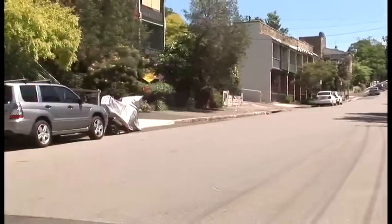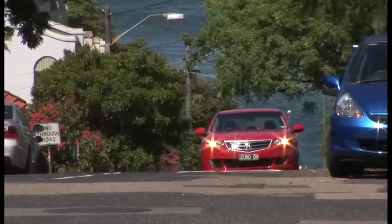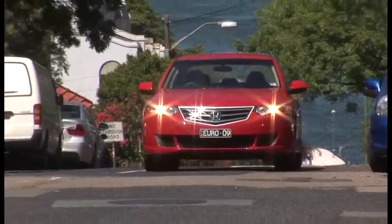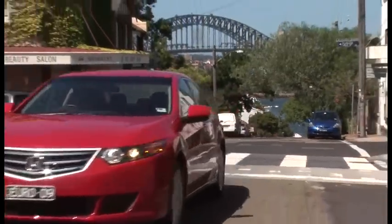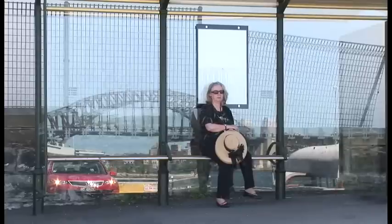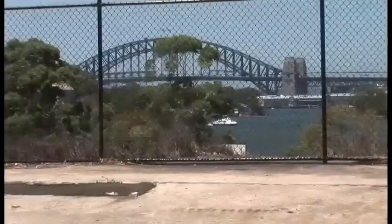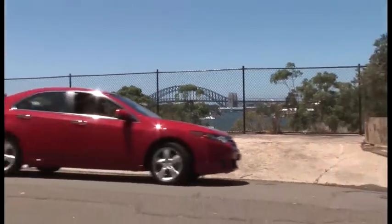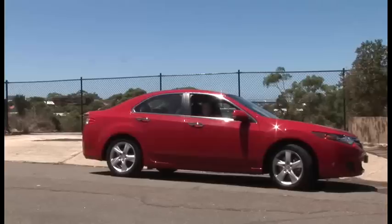So why does Honda provide two Accords? Honda's strategy is all about age. The carmaker suggests that those who buy the Euro are younger than those who purchase the regular Accord — the Euro is pitched to buyers under the age of 40, while the regular Accord is for those who are more senior. So what category do you fit into? Are you the more practical type, or dare I say it, at the older end of the spectrum? Or are you young, or just young at heart? Either way, Honda's got both bases covered.